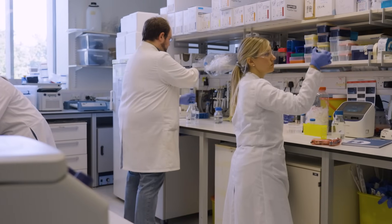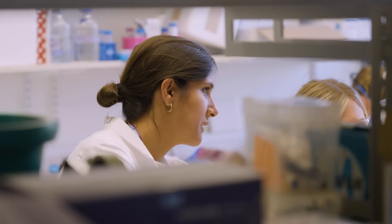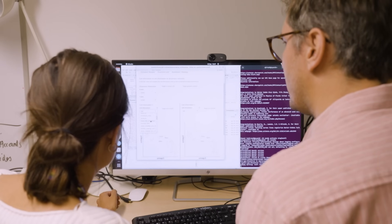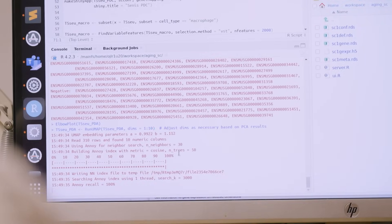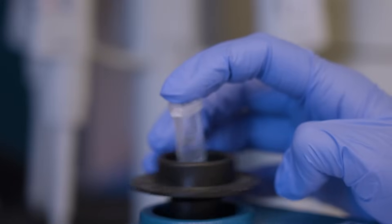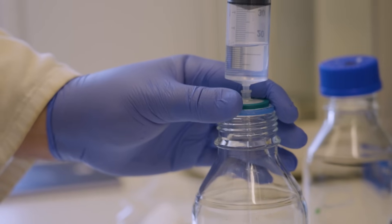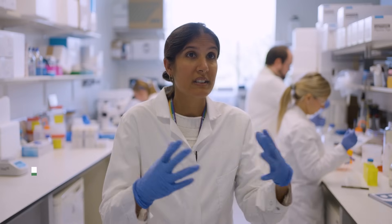In this lab we will use single cell sequencing to generate data that we can put into computational models to understand why one cell fate goes one way and another goes a different way. We can then predict which gene regulatory networks we need to target in order to change cell fate in a certain direction.